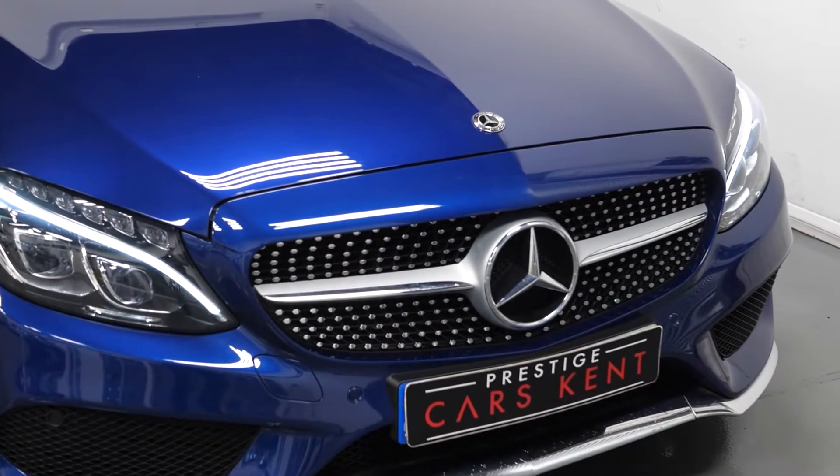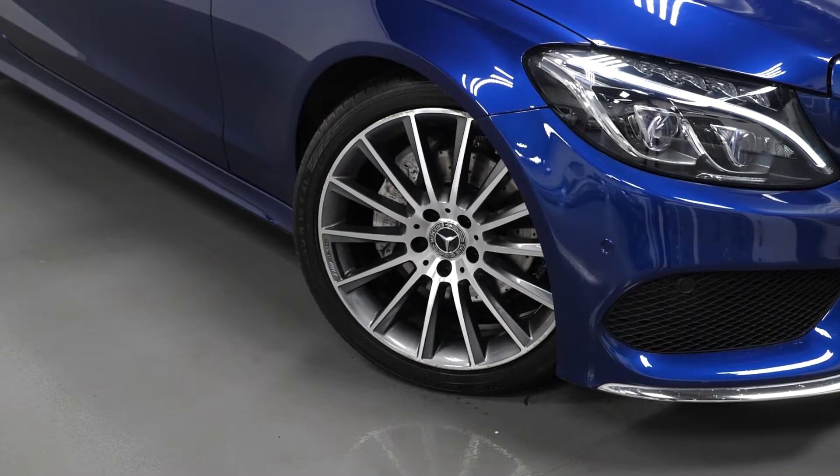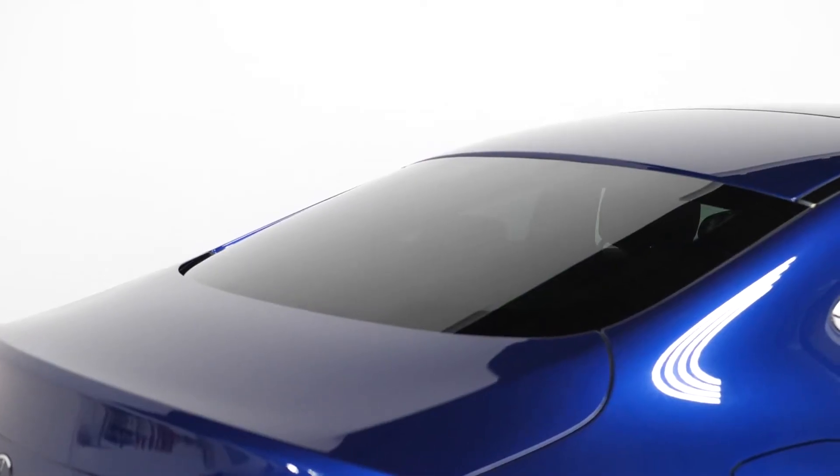As you can see, this car is finished in metallic blue paint, has a panoramic glass sunroof, 19-inch AMG alloy wheels, LED headlights, and privacy glass.